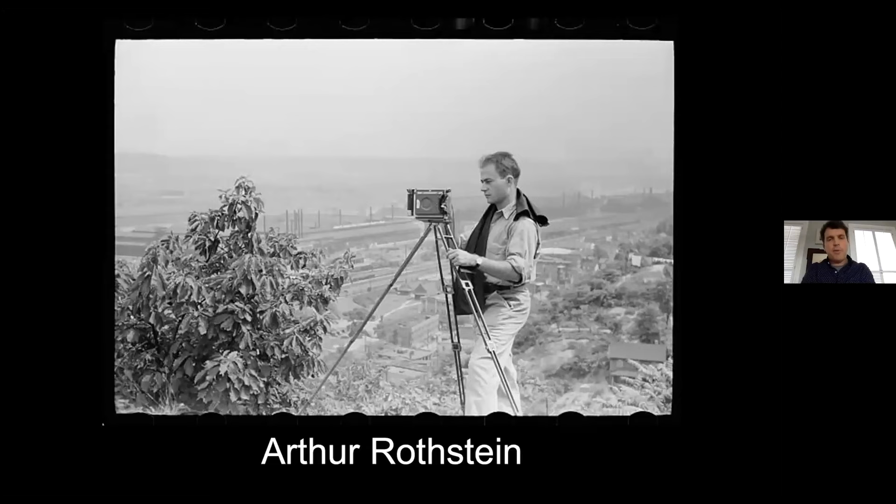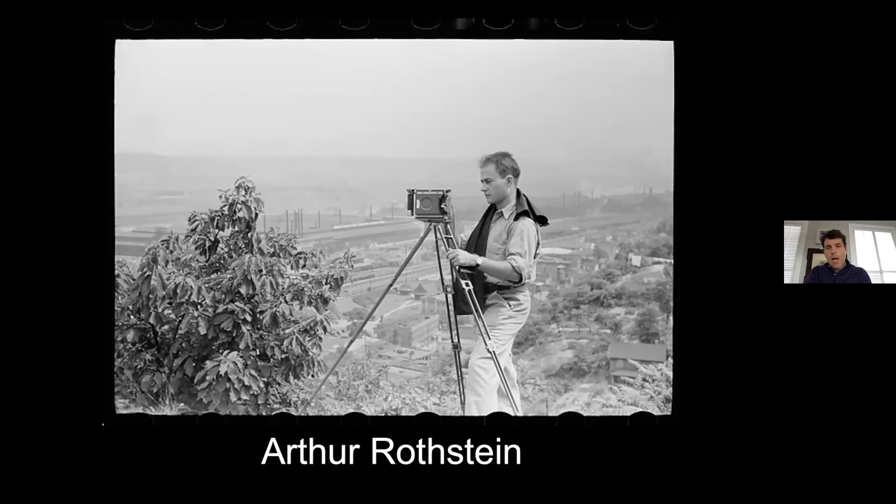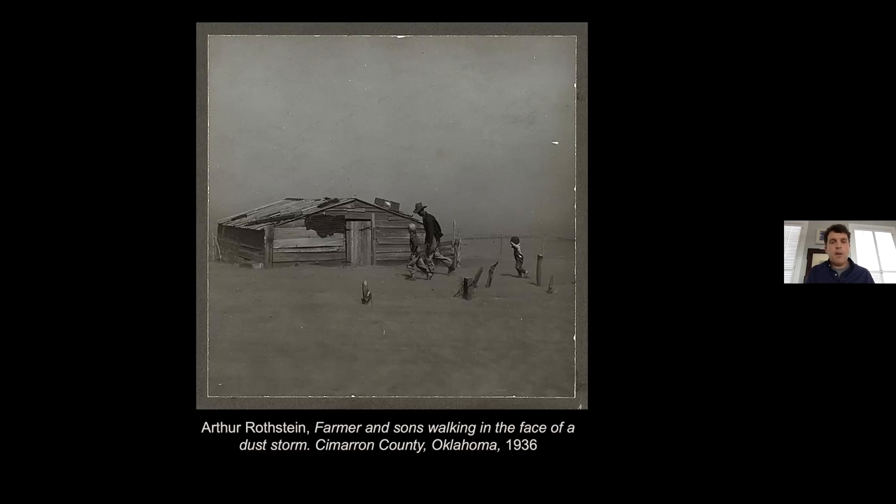The next photographer is Arthur Rothstein — a kid from the Bronx. His first job out of college was actually working for Roy Stryker. One of his earliest assignments was being sent out on the road for months on end. He called himself a provincial New Yorker, which is a wonderful oxymoron. One of his first assignments was to the Dust Bowl, and his most famous photograph was made there — photographed in Cimarron County in the panhandle of Oklahoma, this young family fleeing from a dust storm.